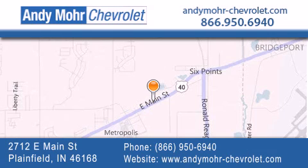You can visit our new and pre-owned inventory online, get new car pricing, and receive free no-obligation price quotes. Visit Andy Moore Chevrolet today at 2712 East Main Street in Plainfield, or see us online at andymore-chevrolet.com.